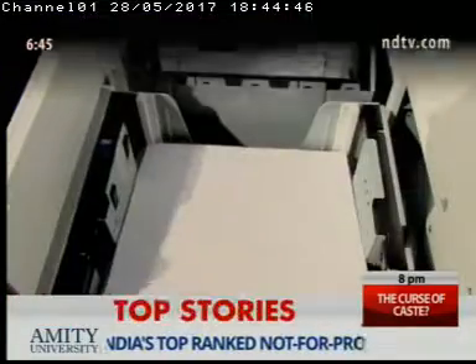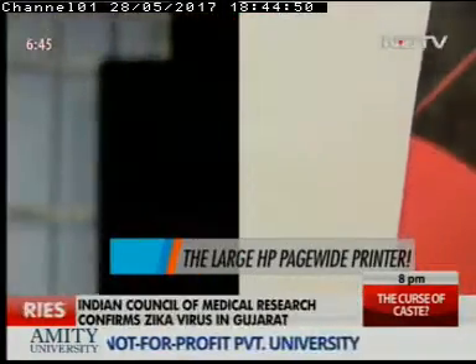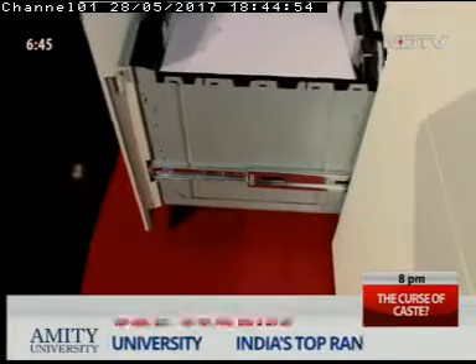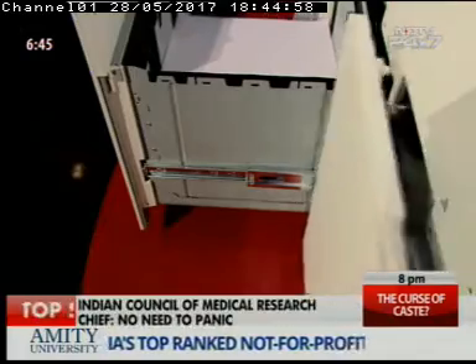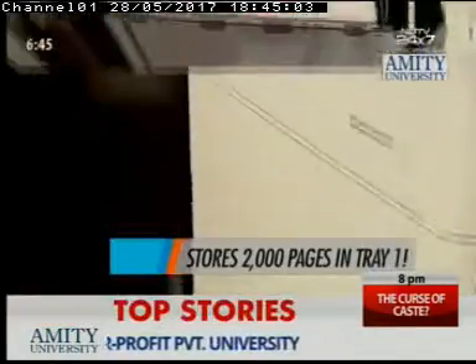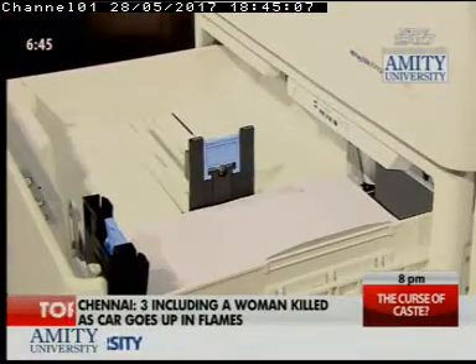Right off the bat, the device comes in two parts, where the main printer sits on top of a stand which not only serves the purpose of rolling it around anywhere, but also comes with additional trays to store paper. The stand has two additional trays — namely tray 3 and 4 — which can store up to 2,000 pages each, making it easy for the printer to take pages from those once it runs out in tray 2, which can hold 500 pages only.